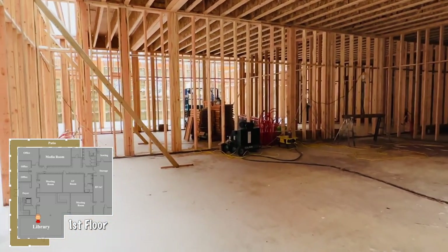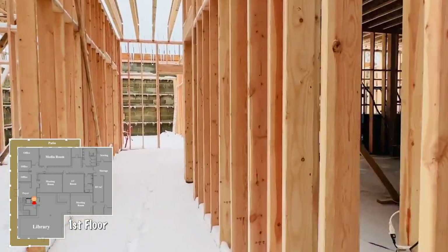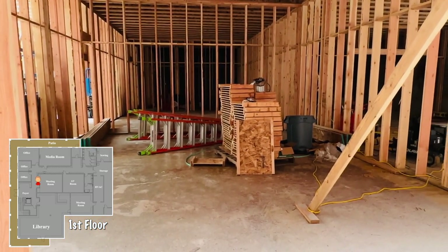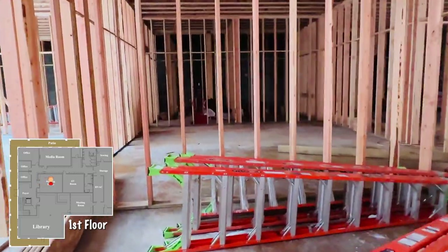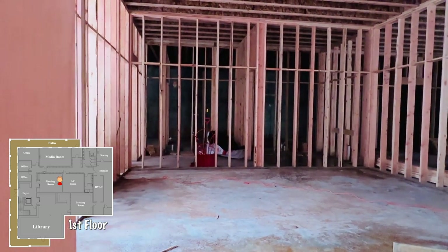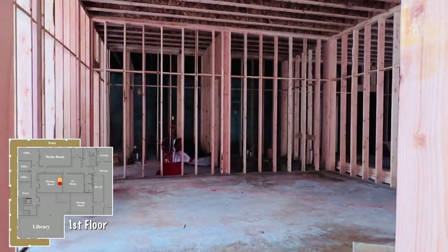I missed two rooms, so we'll go back out of the library and go this way. This room just to the left of the library is a meeting room — a very good sized room. And heading this way, another good sized room. This will be the AV room, where we're going to house all of the components that run the AV system upstairs and down. It'll also be a place where people doing video editing will work.